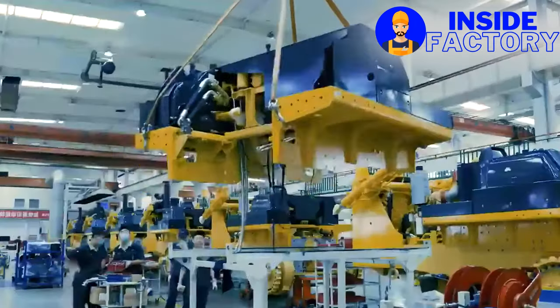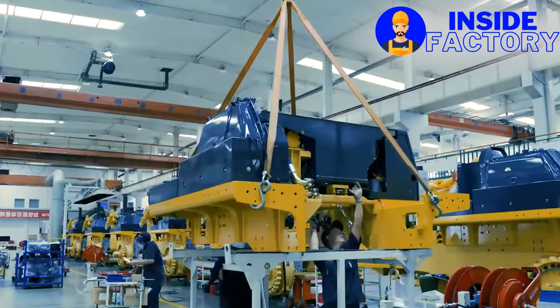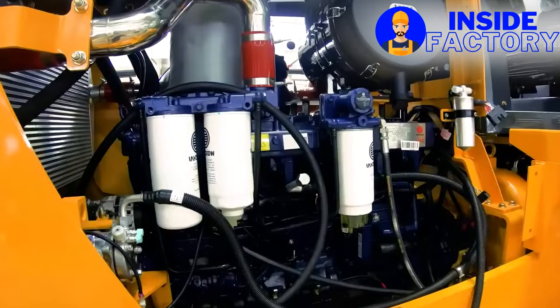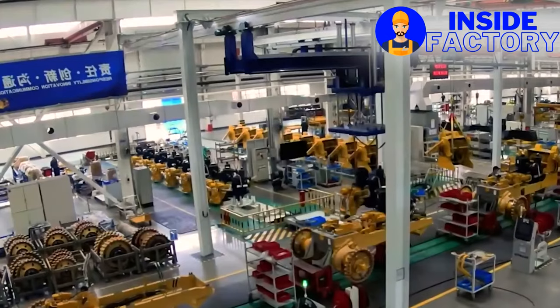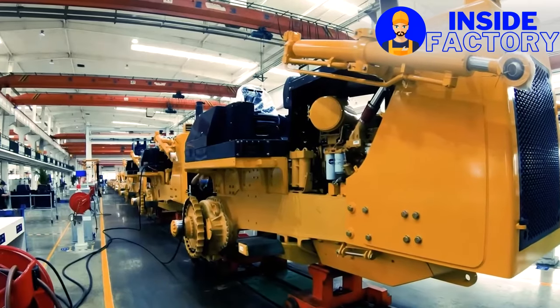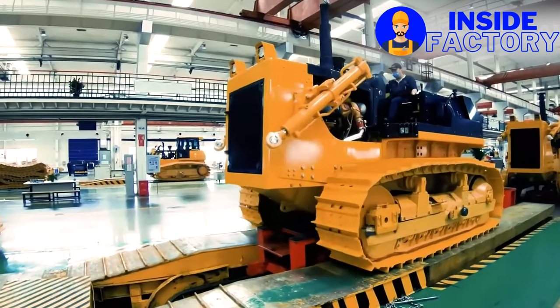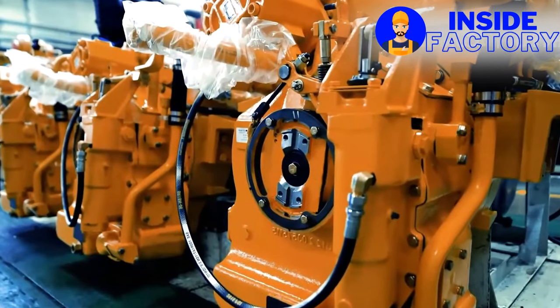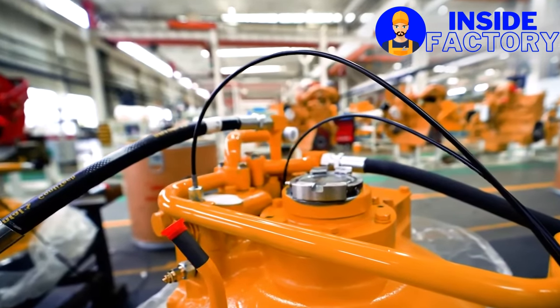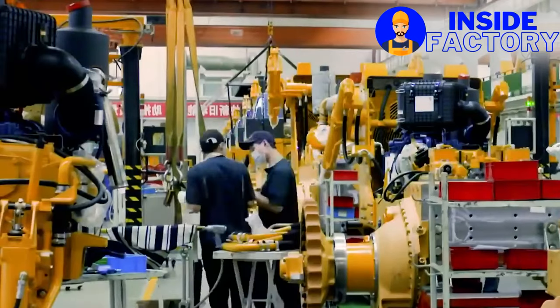Shantui dozer company was founded in 1980 and provided much of the muscle that helped give rise to China's spectacular economic development in recent decades. This bulldozer company is one of the top 50 manufacturers of construction equipment in the world and one of China's top 500 manufacturers. Shantui's name is synonymous with bulldozers in China, but today the company features the entire gamut of construction machinery.